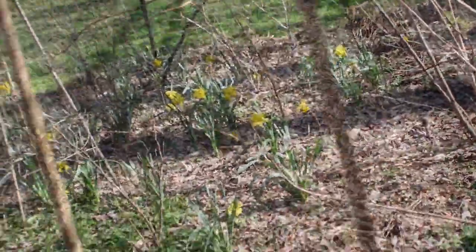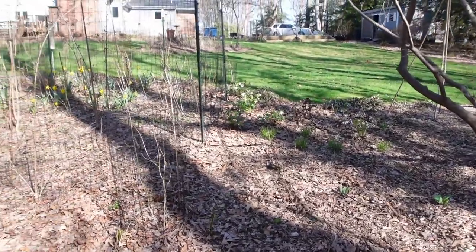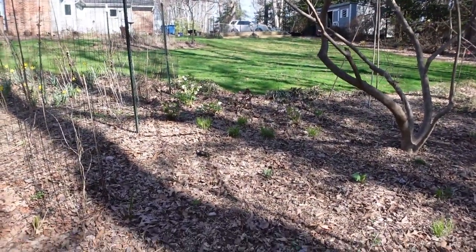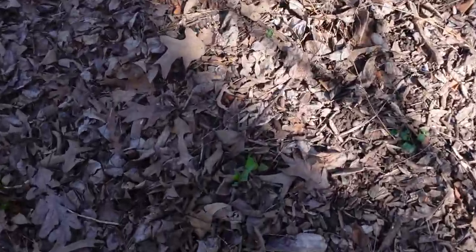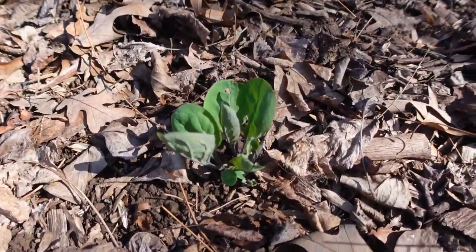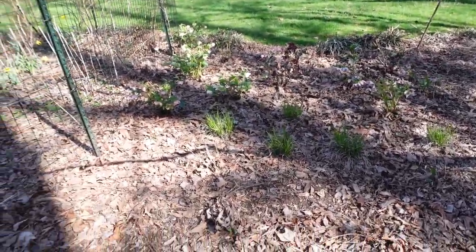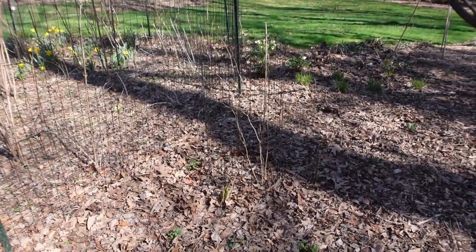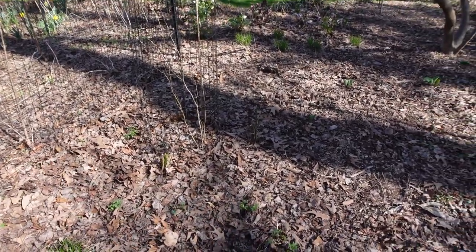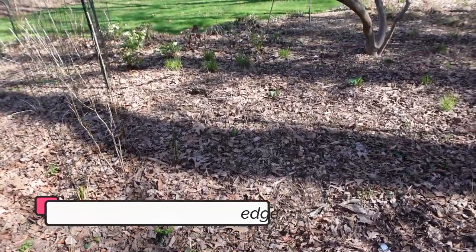Right next to the bird garden, at the top, there's a hellebore patch. You can see here I have bluebells emerging — I really just want the whole yard in early spring to have bluebells everywhere. I have a button bush here, caged of course, with golden alexanders around it, and some shallow sedge, which I think would look really beautiful and maybe help keep the deer off.